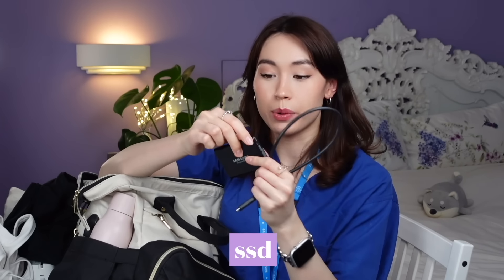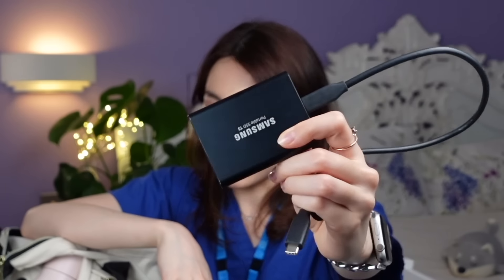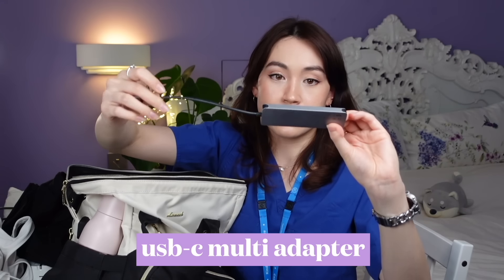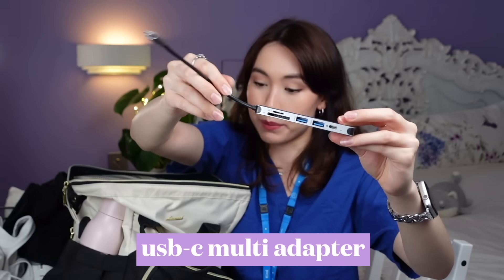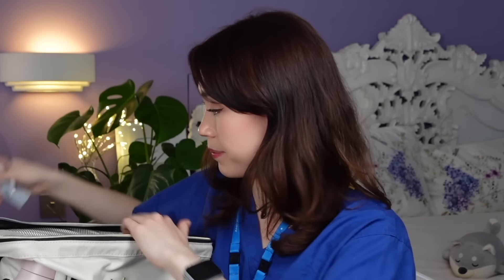I also bring my SSD, where I keep all my video files for the projects I'm currently working on, so I can very easily work on the go. This is a two-terabyte portable SSD by Samsung — really lightweight and great for creative work. To facilitate that, I also have a little dongle from Amazon which allows my MacBook to plug into various things, including the SSD or any SD cards I might need.